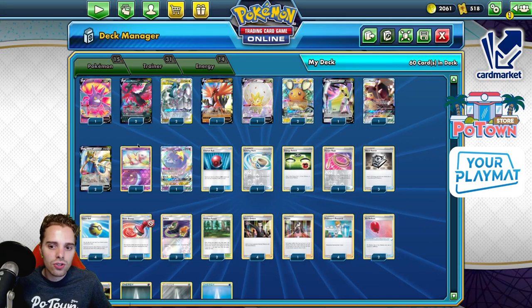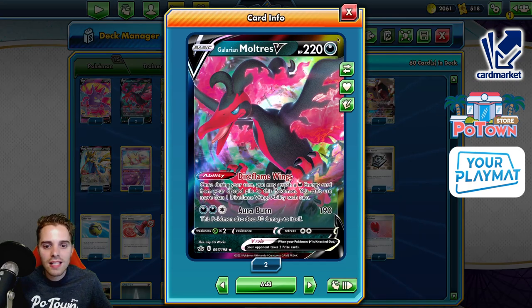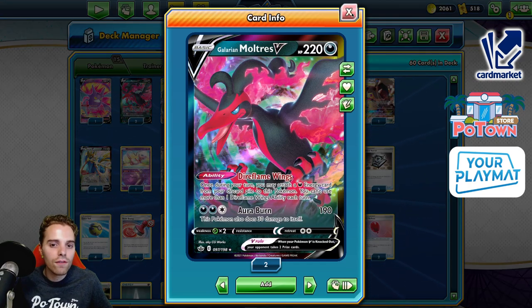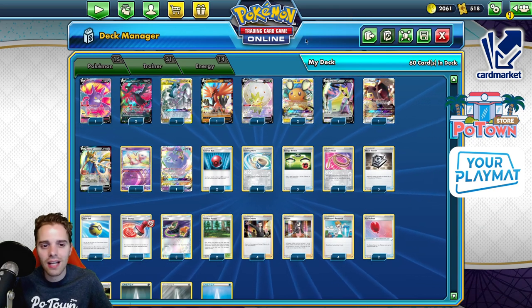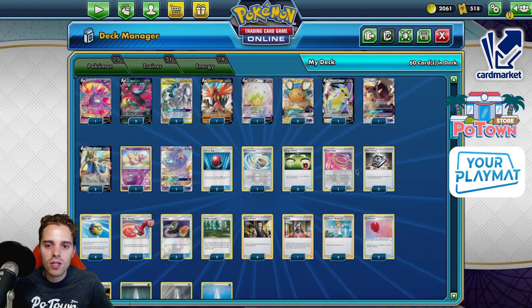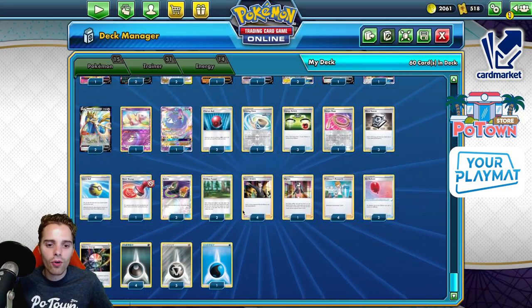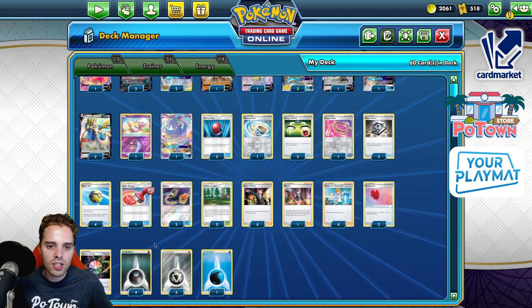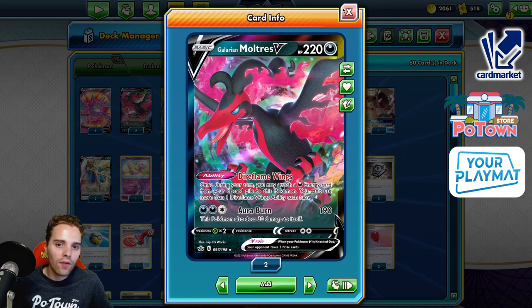Way easier to set up than a Zacian, so there's only two copies of Zacian in here. Zacian draws cards, but Moltres accelerates energy to itself, and after you use it once, you can attack with it the following turn. We also have Radiant Force — sometimes you can discard your dark energy so you can accelerate them. It's sort of like Metal Saucer built into the ability.